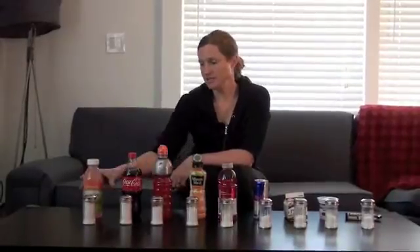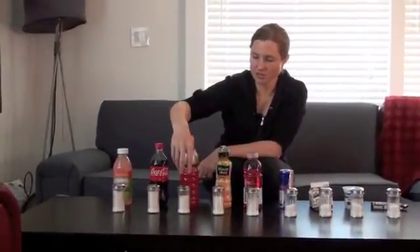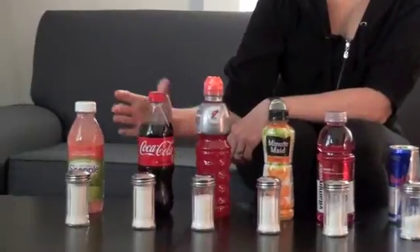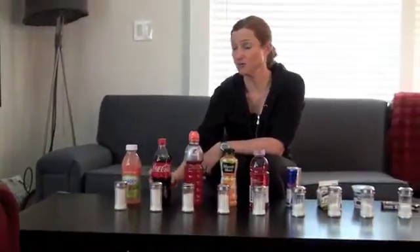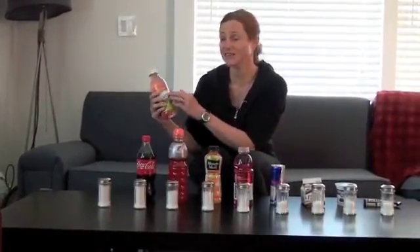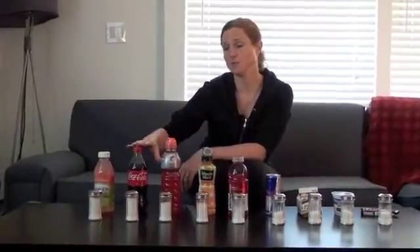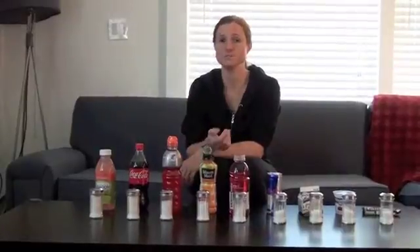Next we have Gatorade, Coke, and Snapple. All three have about the same amount of sugar — almost a full jar. We think of pop as being really high in sugar, but interestingly Snapple and Gatorade are pretty much the same. A lot of times we avoid pop and grab a Snapple because it has fruit names like Kiwi Strawberry, which seems healthier, but it's still totally loaded with sugar. Be really aware of sugar content when using drinks as substitutes for pop, especially for your kids.